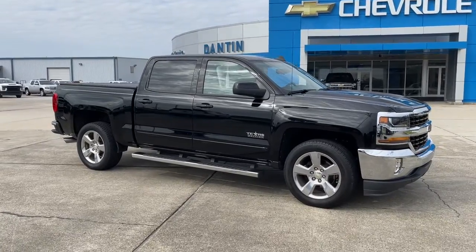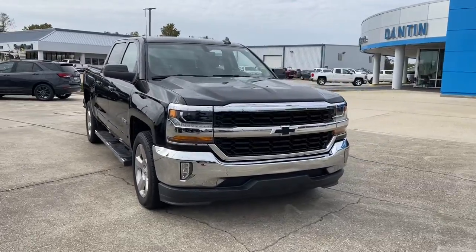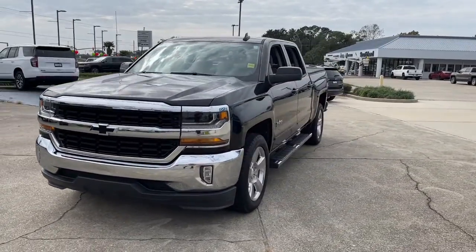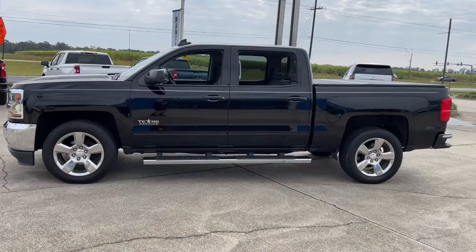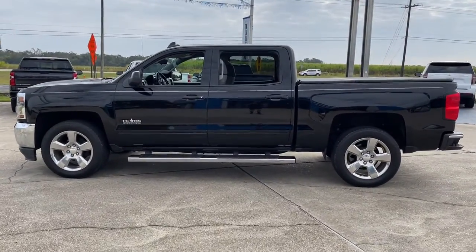Introducing the 2018 Chevrolet Silverado 1500. With less than 70,000 miles on the odometer, this vehicle provides excellent value. Stay connected on the worksite in the full-size Silverado 1500 pickup. Its smooth, agile ride keeps you comfortable, while its rugged strength gets the job done.